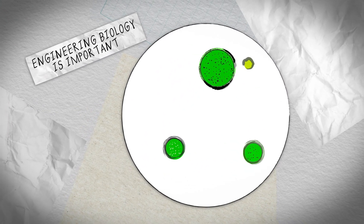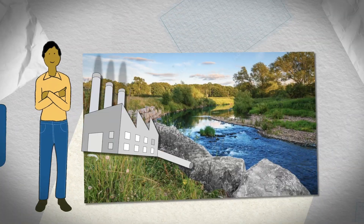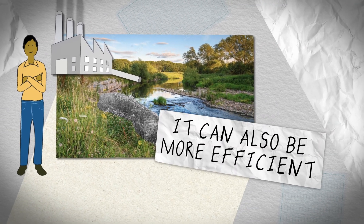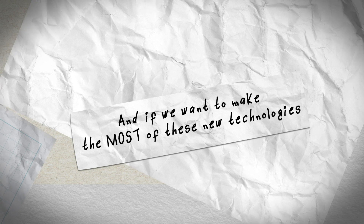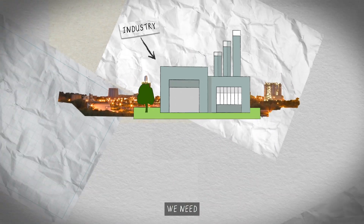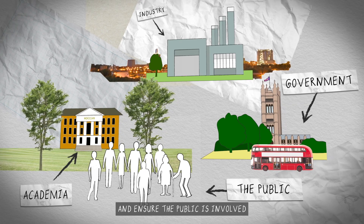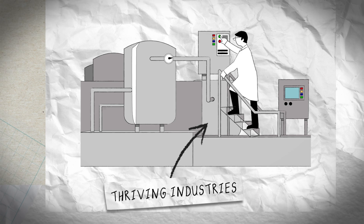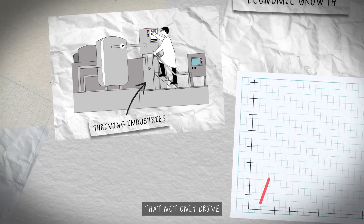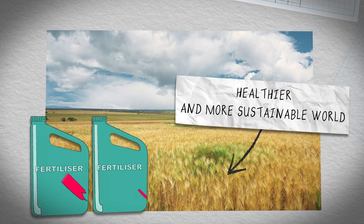Engineering Biology is important because it has the potential to make new products in ways that are kinder to the environment. It can also be more efficient. The future is very promising. And if we want to make the most of these new technologies, we need industry, academia and government to work together and ensure the public is involved in their development. If we do that, we can build thriving industries that not only drive economic growth, but also contribute to a healthier and more sustainable world.